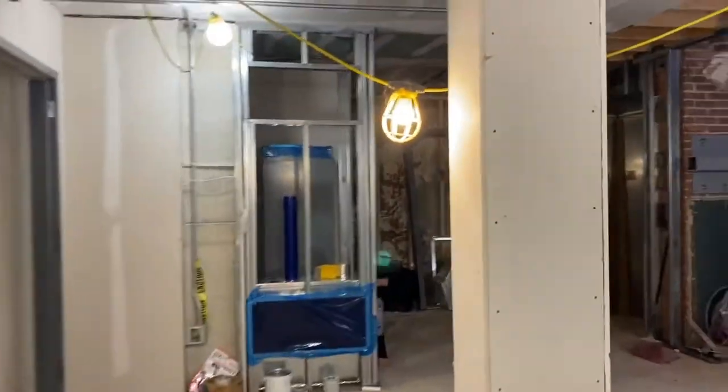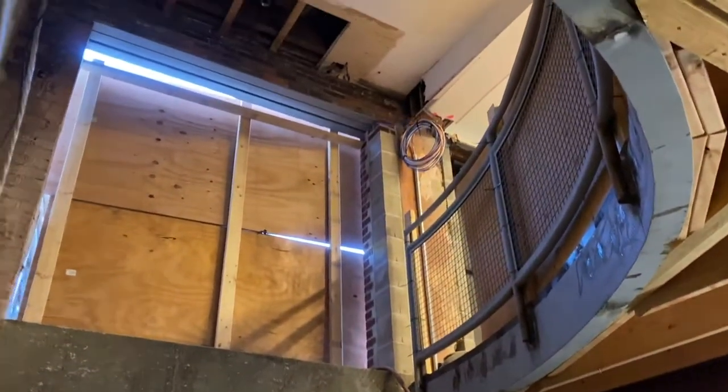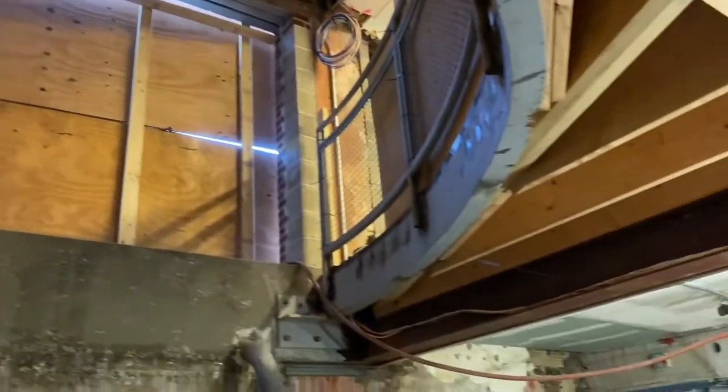Back through this hallway you'll see our elevator, which leads up to the next floor where we have offices. There'll be a beautiful window right here, and up to the right will be some administrative offices.